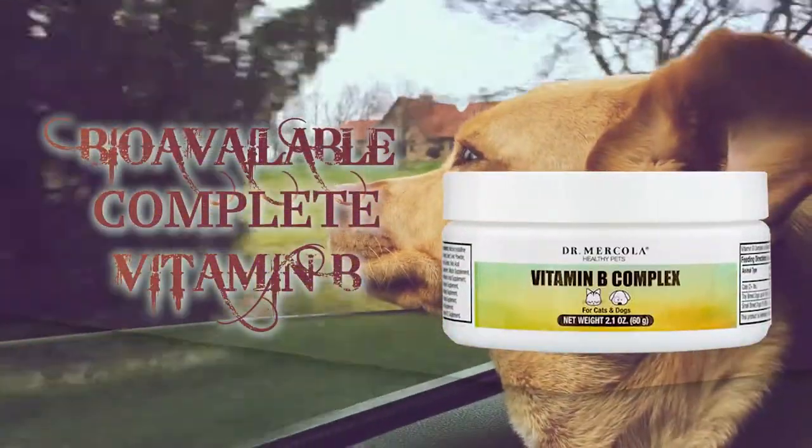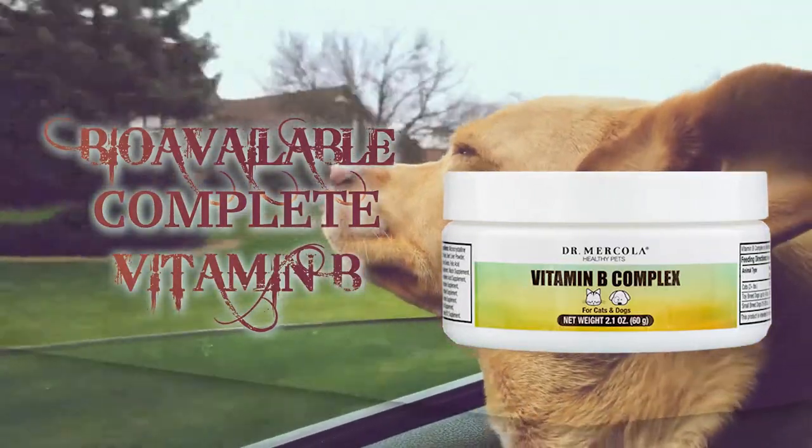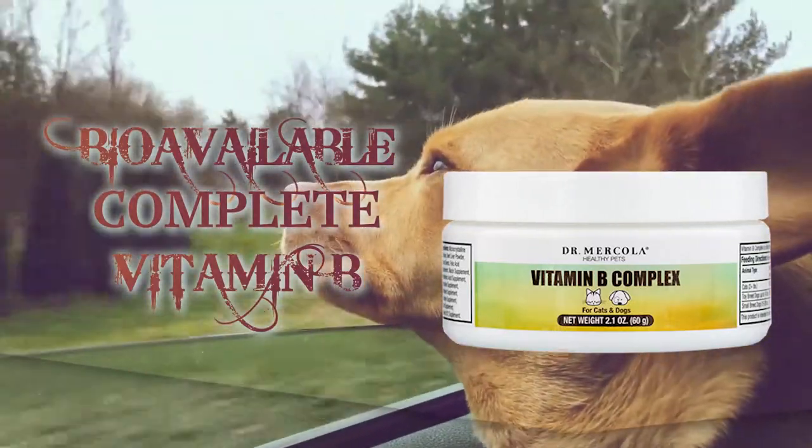Vitamin B Complex. This bioavailable complete complex provides the ideal proportions of eight well-balanced and biologically active B vitamins, cofactors, and coenzymes, along with additional active B vitamins.